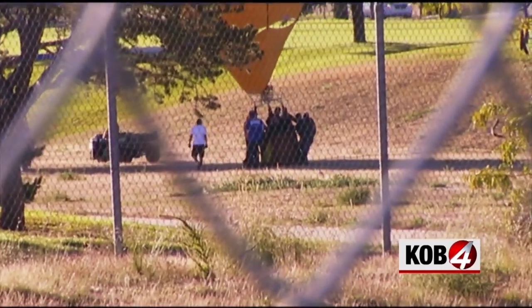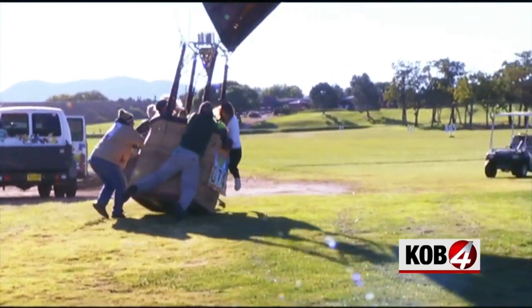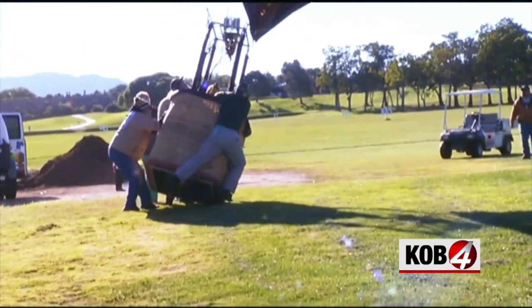So how much space do pilots need? If you have very little wind like we have here this morning, then a balloon can land easily in this parking lot, which would be somewhere in the vicinity of maybe 200 foot by 200 foot. But if the wind starts to pick up, that space gets larger and larger.